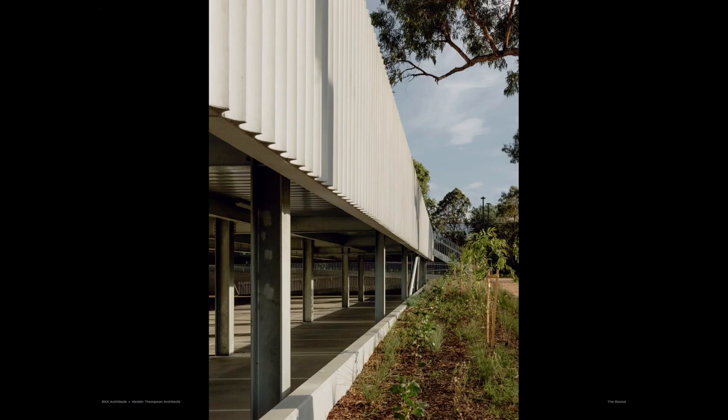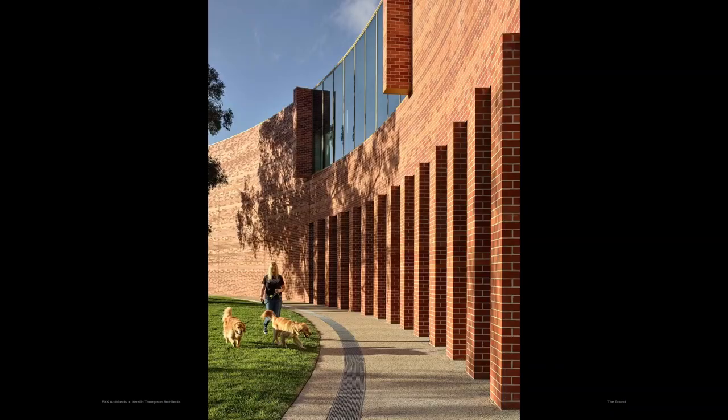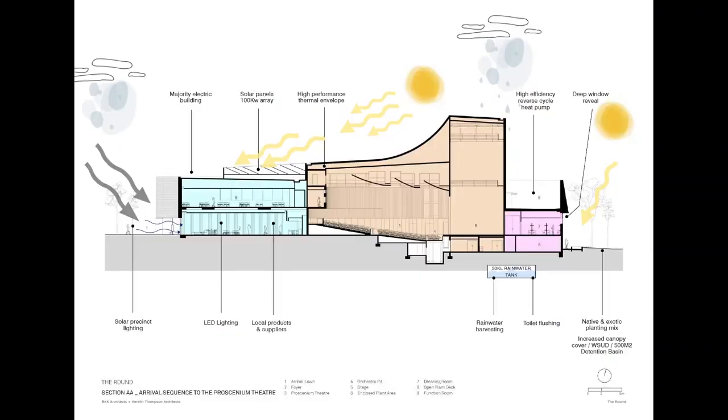The car park is designed for multipurpose activities — it could be an undercover market. And then there's the incidental use of the building: walking around, dog walking, as well as the big events that happen inside.